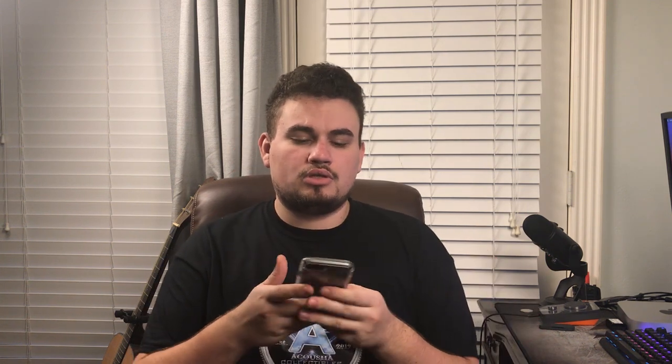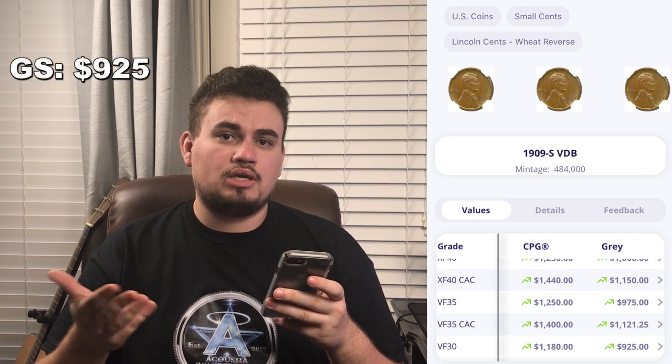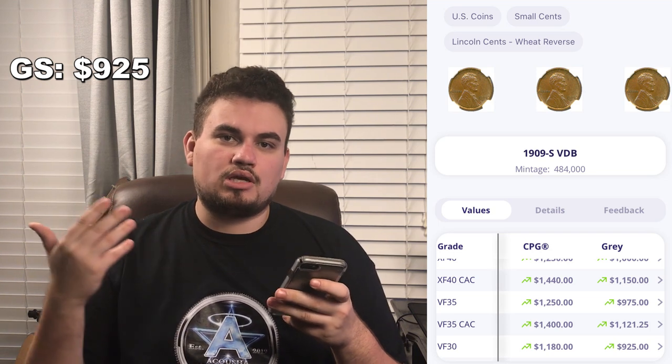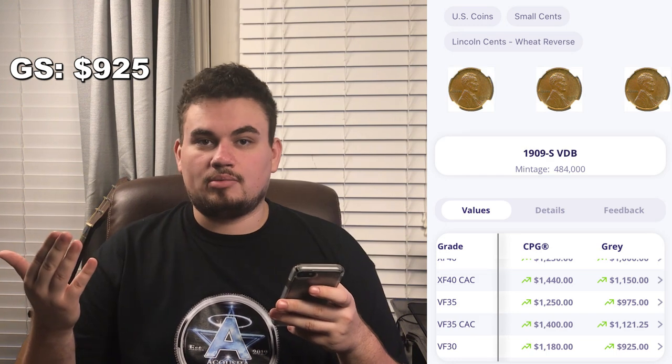The first coin we'd like to show you today is this nice 1909-S VDB, graded VF30 by PCGS. I start by taking a look at Gray Sheet first. Gray Sheet has this coin in VF30 at $925, which is kind of a low bid to start off with — what dealers want to pay — and then they add a premium on top of it.